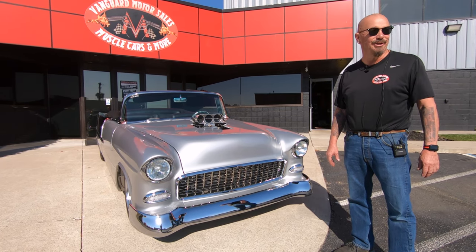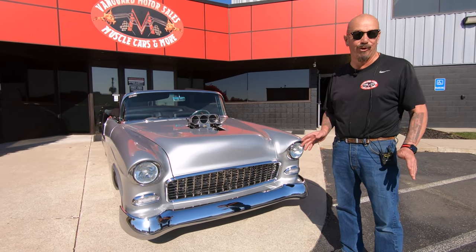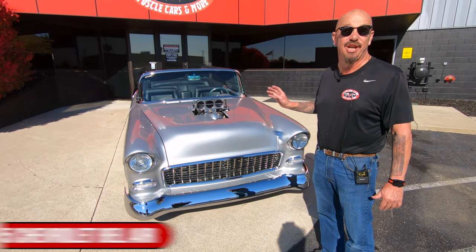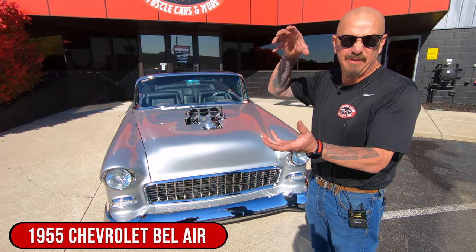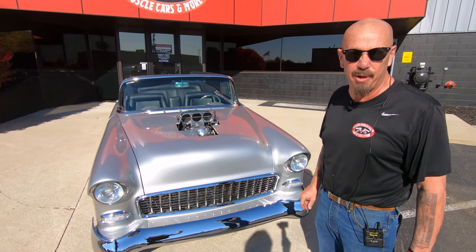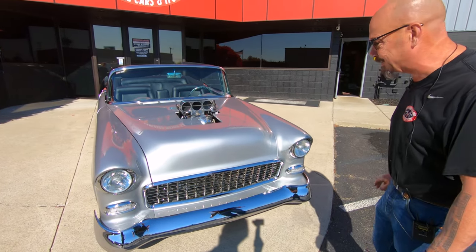Hey guys, it's Greg at Vanguard Motor Sales. I got a cool one for you today — this baby's a showstopper award winner. She is an Art Morrison frame with a 55 Chevy stuck on the top, and then there's a 502 with a big 871 blower sitting on top. Let's take a nice close look.